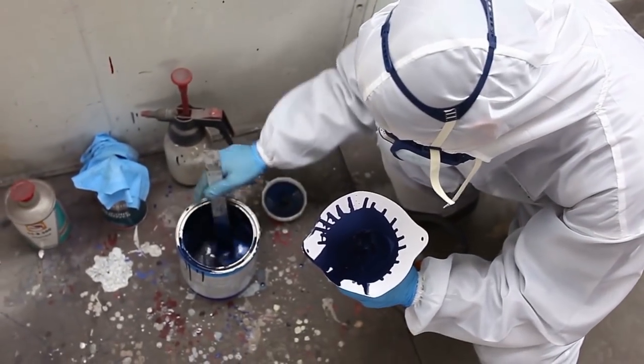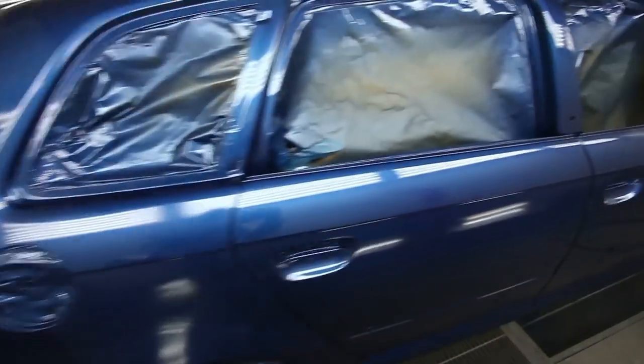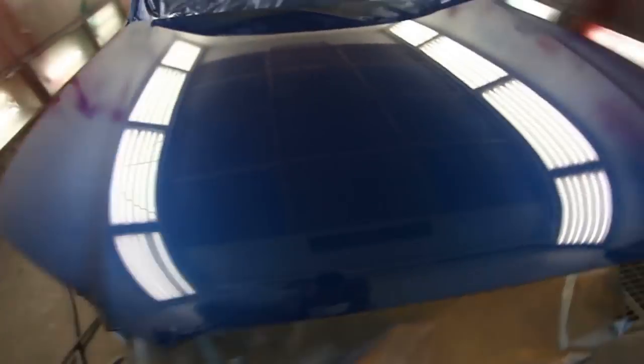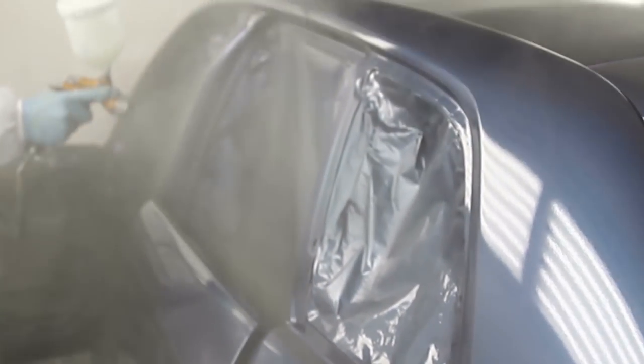Unless a paint job is done by a pro at a very high cost, it will look good from 10 feet away, fair from 5 feet away, and pretty terrible from a foot, where you'll notice all kinds of stuff like peeling, orange peel, overspray, and even parts that weren't painted. For smaller bits, you can even try Plasti Dip.